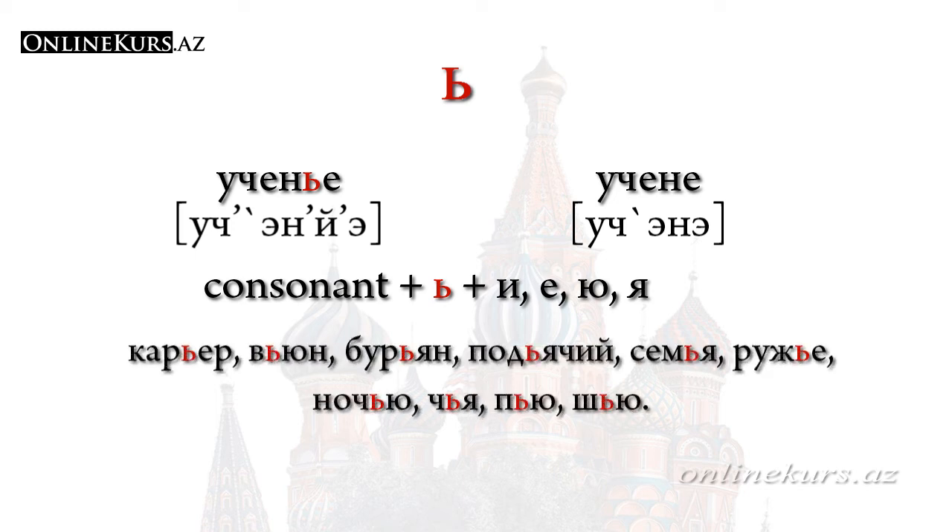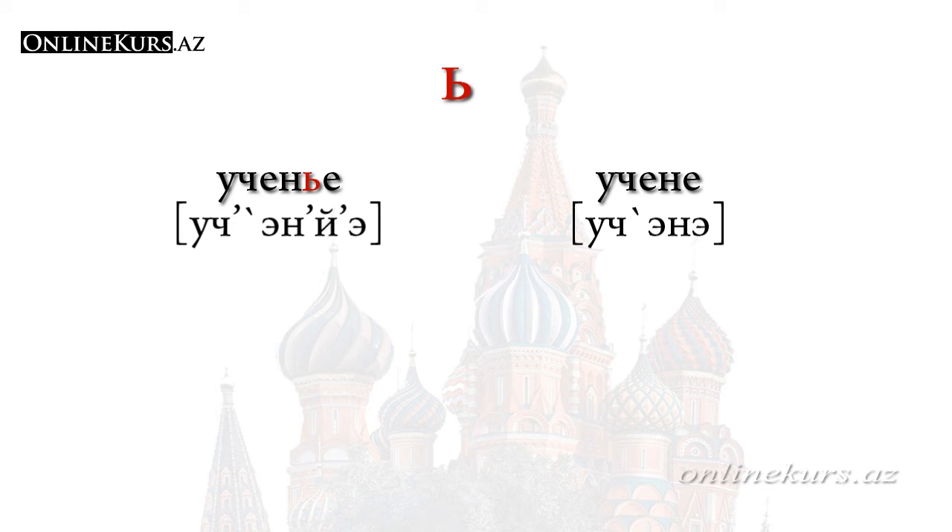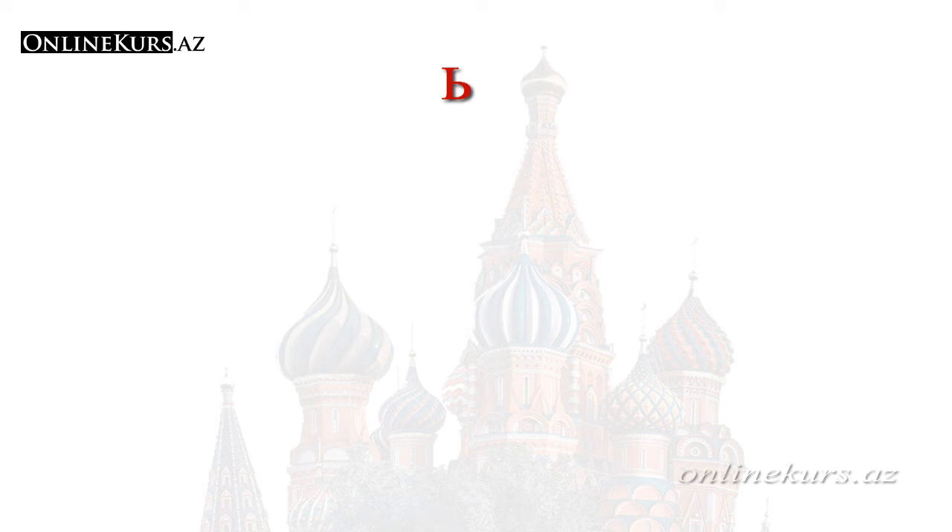For example: карьера, вьюм, бурьян, удачи, семья, ружьё, ночи, чья, пью, шью. Remember that мягкий знак is not used after prefixes. At the same time, мягкий знак can be used at the end of words — so even if we call this letter a separator, it may not always act as a separator. In the word огонь, мягкий знак comes at the end of the word and doesn't separate any letter; here it simply softens the sound that comes before it.